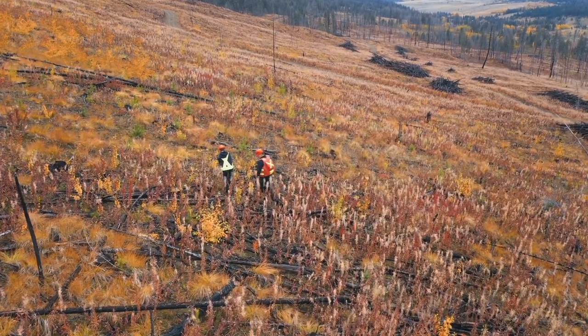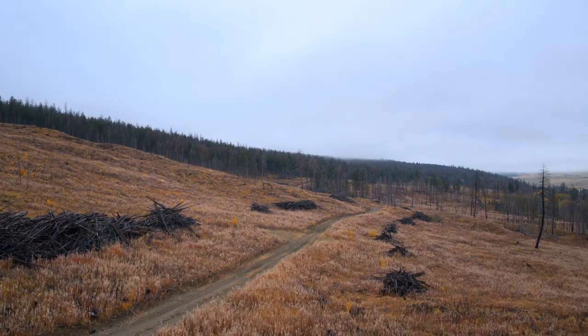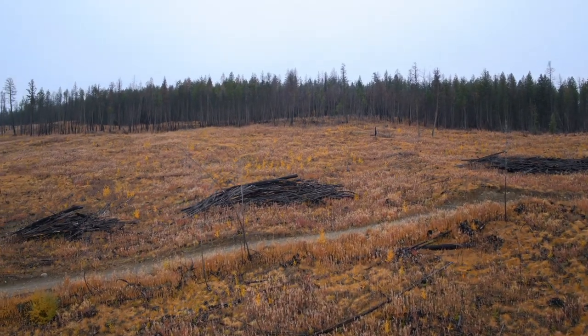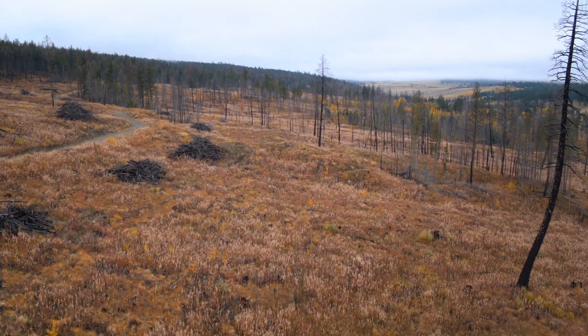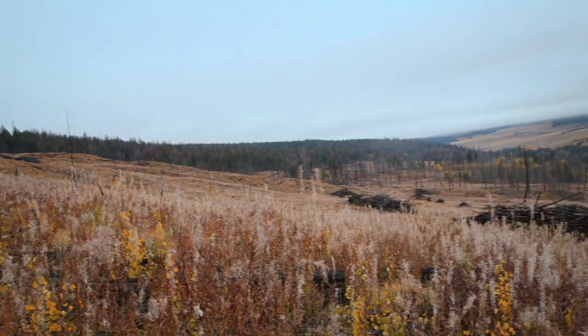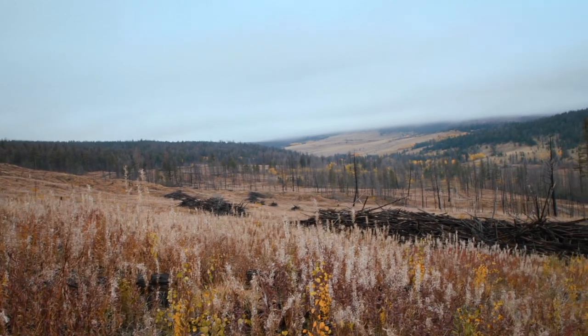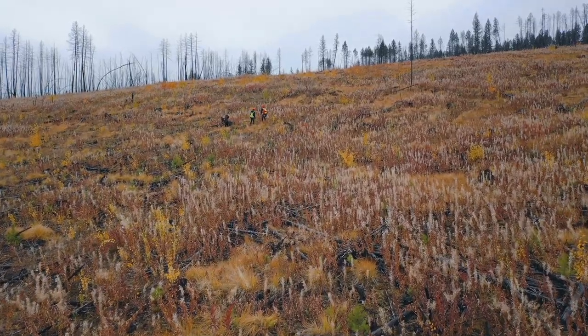Some of the misconceptions that people have is what's very visual after we've harvested — whether it be a clear-cut or where we've extracted a lot of timber. It can look not aesthetically pleasing. It can look like a little bit of a scar on that landscape. What people don't understand in general is they may not have seen that site prior to what just occurred there.